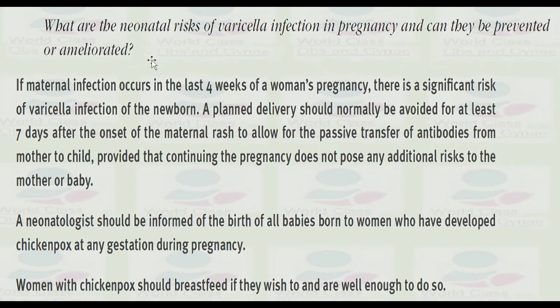What are the neonatal risks of varicella infection and can they be prevented? If maternal infection occurs in the last four weeks of pregnancy, there is a significant risk of varicella infection of the newborn. Planned delivery should normally be delayed for at least four to seven days after the onset of the maternal rash to allow further passive transfer of antibodies from mother to child, provided that continuing the pregnancy does not pose additional risk. A neonatologist should be informed of the birth of all babies born to women who developed chickenpox at any gestation.